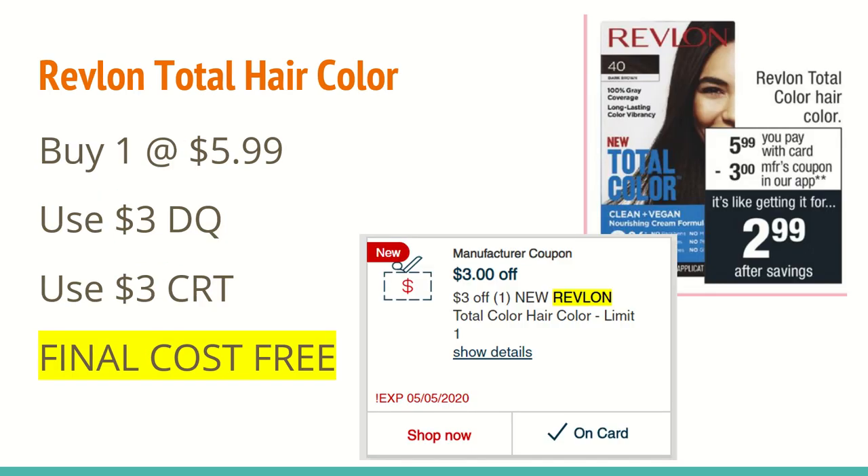The next deal is on the Revlon Total hair color. These are on sale this week for $5.99. Today in my app I received a $3 off digital coupon, just like the ad says. I also have a $3 off of any one Revlon Total hair color CRT. When you use this in store, the final cost should be free — the CRT will adjust down to the $2.99. This will also count toward the CVS hair color reward program. When you buy seven, you get the eighth one free, so this will track.